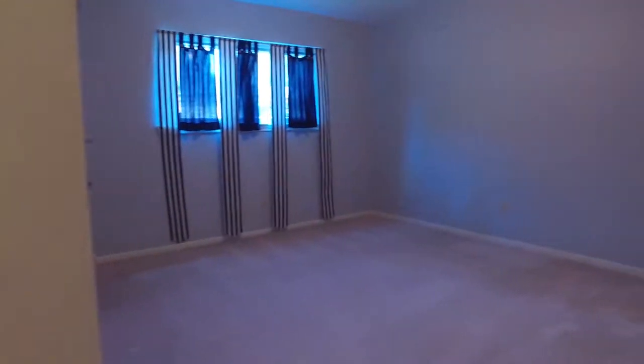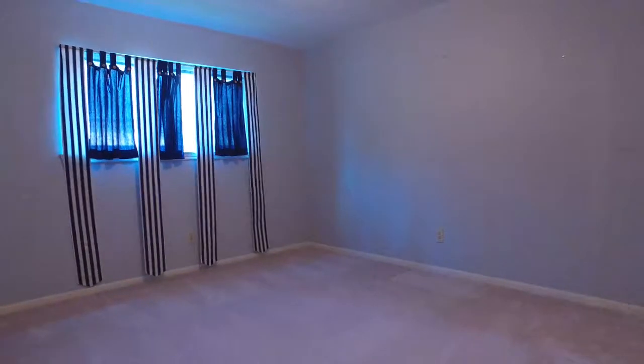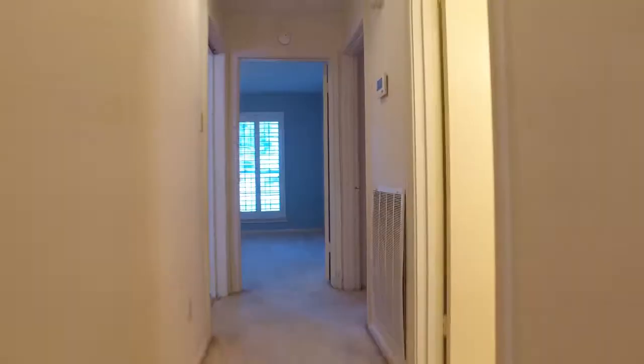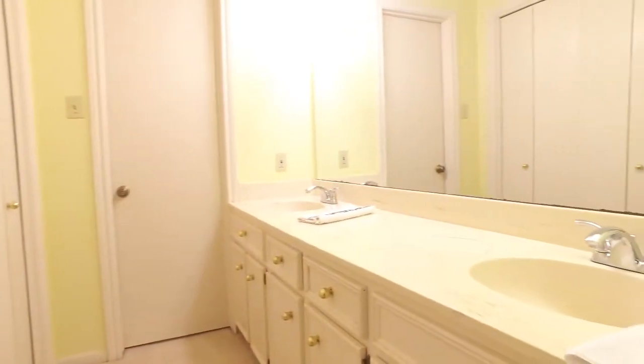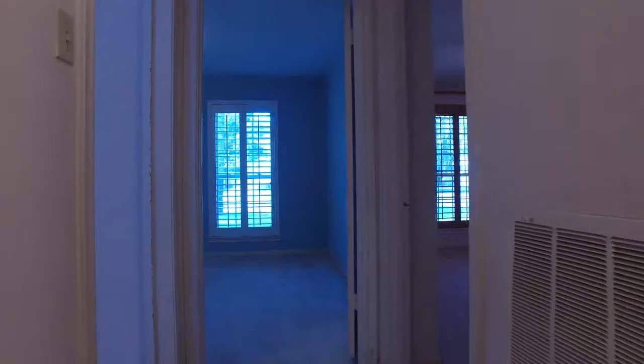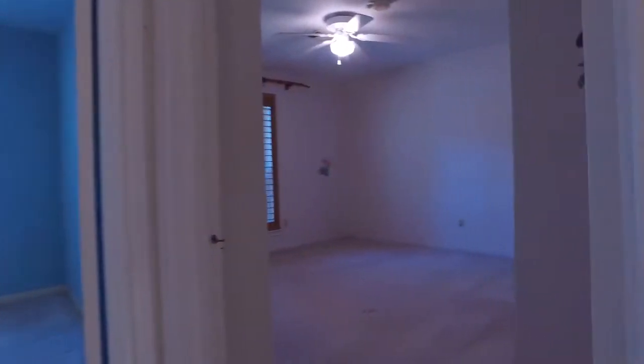Surround yourself with things that bring you joy. Along with that will come gratitude and a happier heart. These walls, behind these doors, could live the memories of your family.